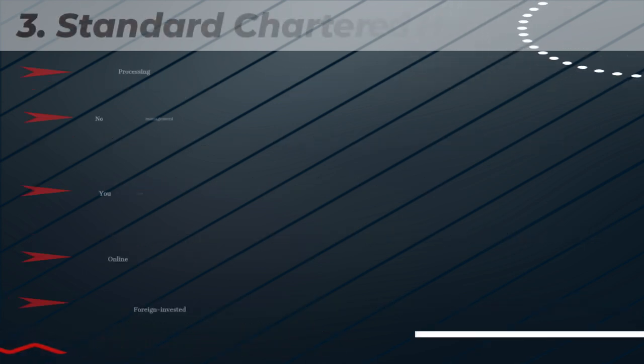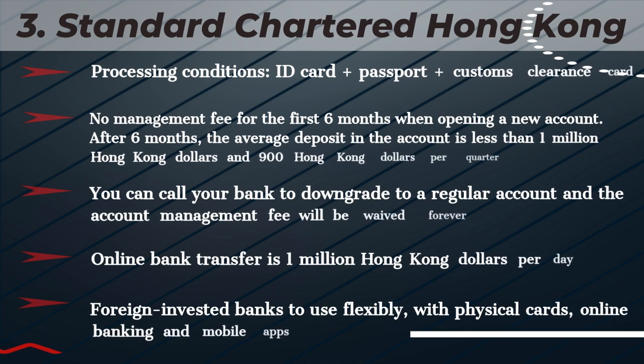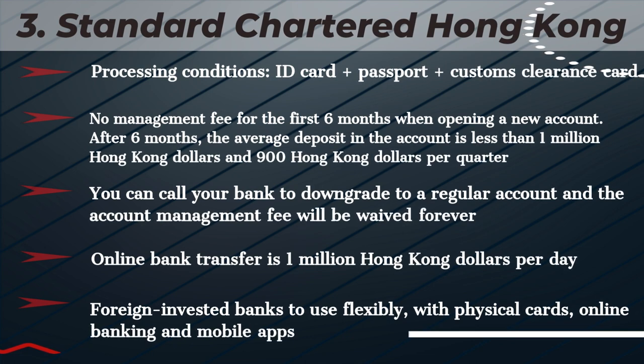Standard Chartered Hong Kong. Processing conditions: ID Card, Passport, Customs Clearance Card. No management fee for the first 6 months when opening a new account. After 6 months, if the average deposit is less than 1 million Hong Kong dollars, a fee of 900 Hong Kong dollars applies. You can call your bank to downgrade to a regular account and the account management fee will be waived forever. Online bank transfer is 1 million Hong Kong dollars per day. Foreign-invested bank, flexible to use, with physical cards, online banking, and mobile apps.